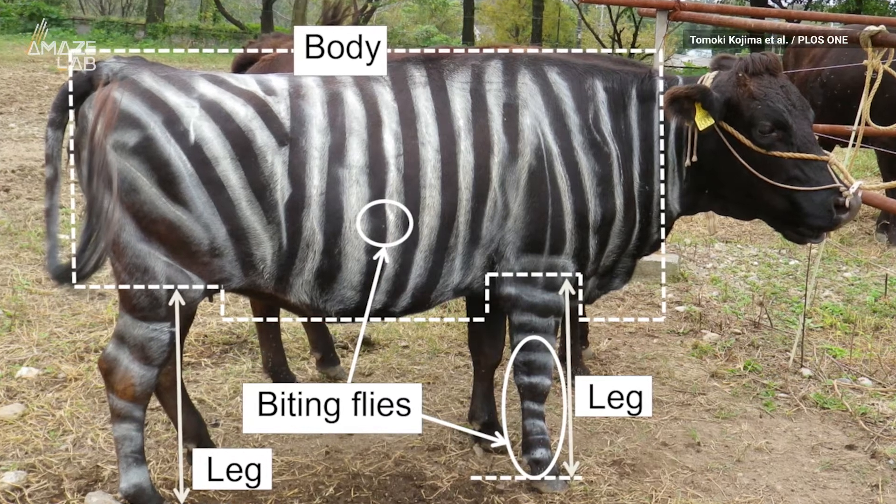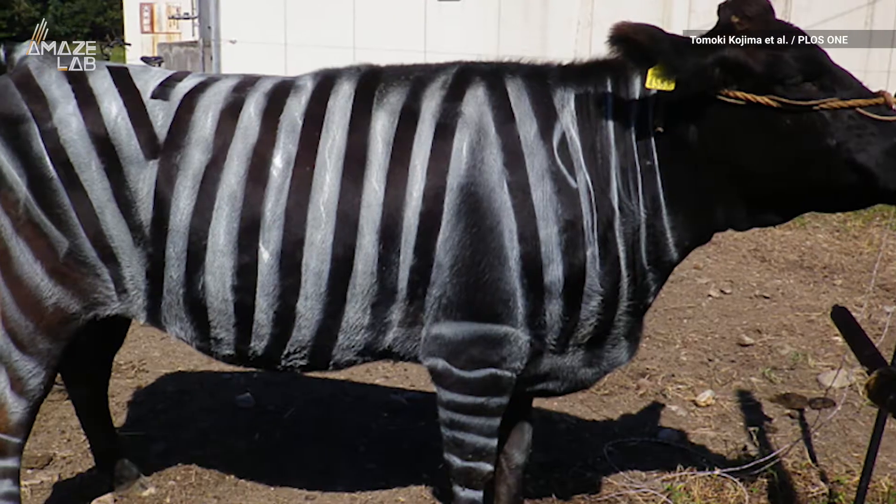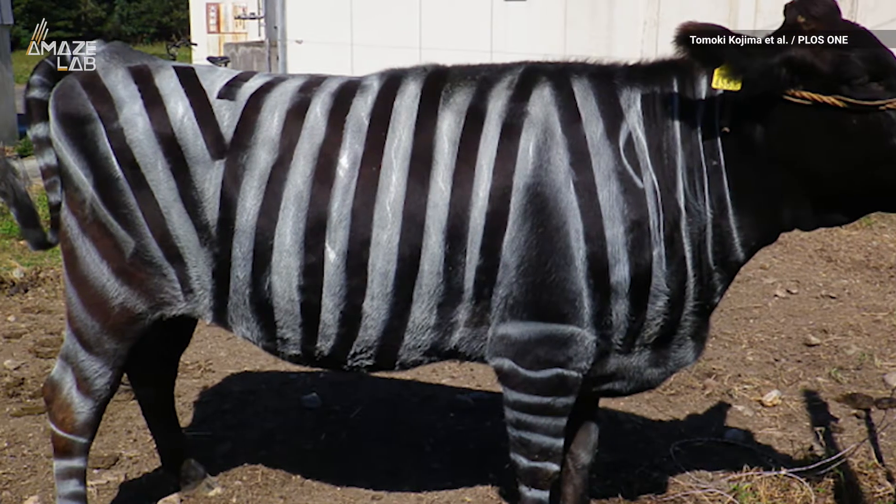Researchers also observed fly-repelling behaviors like tail movement and head throws, and saw a decrease of about 20% in those behaviors in striped cows.